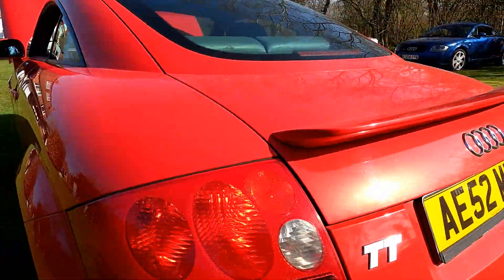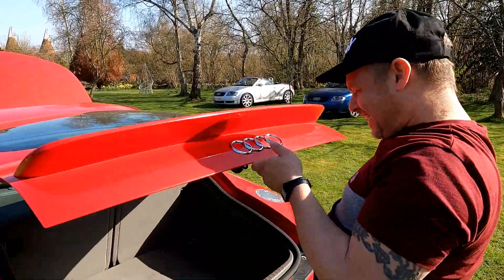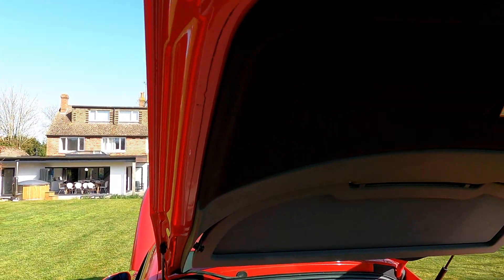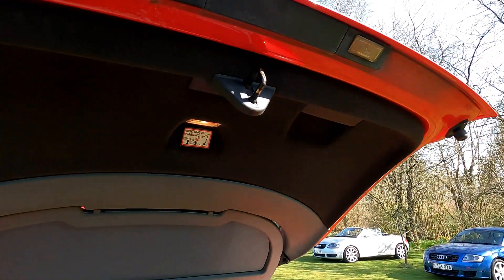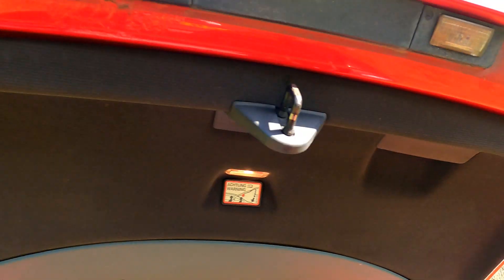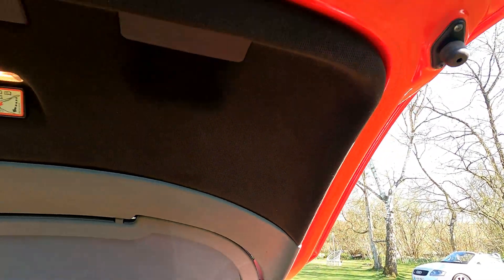Chris then revealed something we'd nearly missed - he's fitted a new boot cover. When he first got the car the original was sagging. The replacement is a different colour - it's the only one he could get - but it doesn't look too bad. In fact Andy's 3.2 cover is now missing, meaning the car drove quicker when it came back from the meet last week because it was lighter.